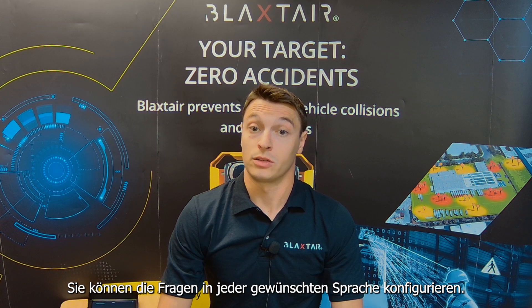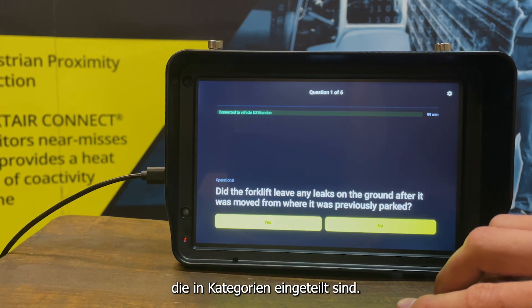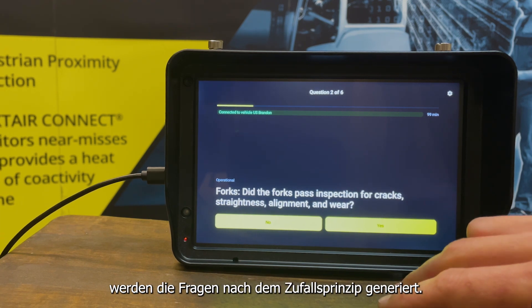You can configure the questions in any language that you want. You have control over all questions, which are classified into categories. All questions are answered with a yes or no, and each time the system starts for the day, the questions are randomly generated.